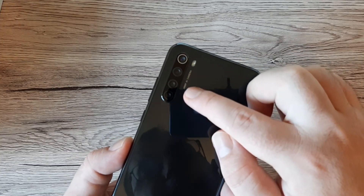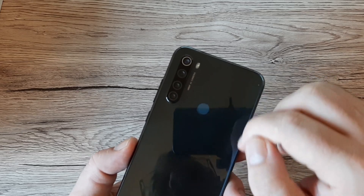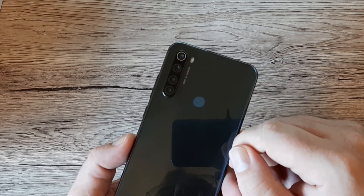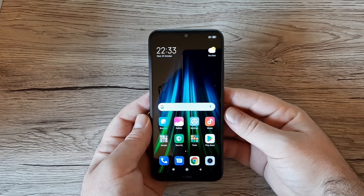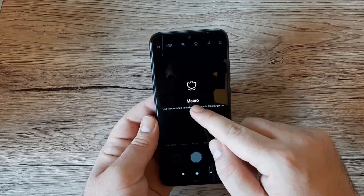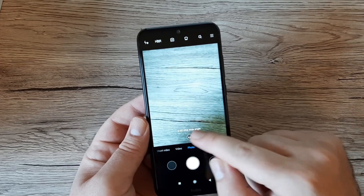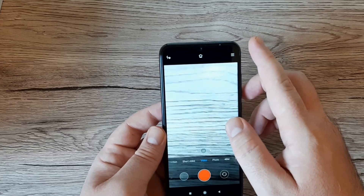On the back we have a 48-megapixel AI main camera, an 8-megapixel ultra-wide camera, a 2-megapixel dedicated macro camera, and a 2-megapixel depth sensor, plus an LED flash. Video recording supports full HD at 30 or 60 frames per second with electronic image stabilization. In the camera app, there's a dedicated macro mode, and you can switch between ultra-wide, 1x, and 2x zoom.